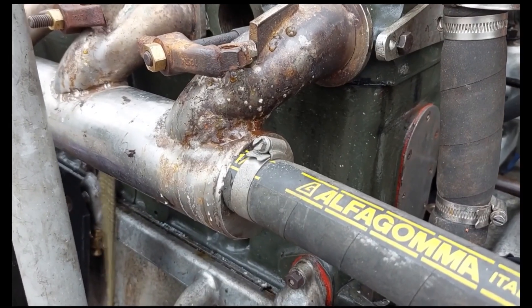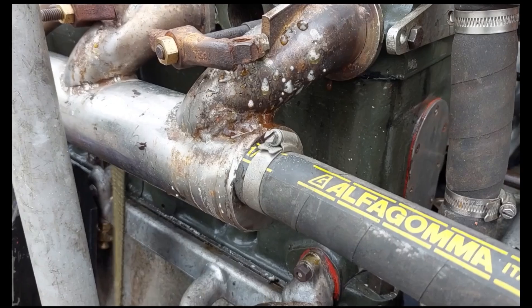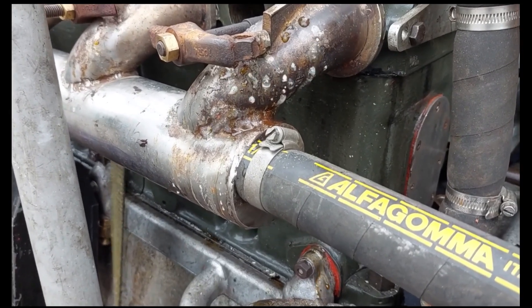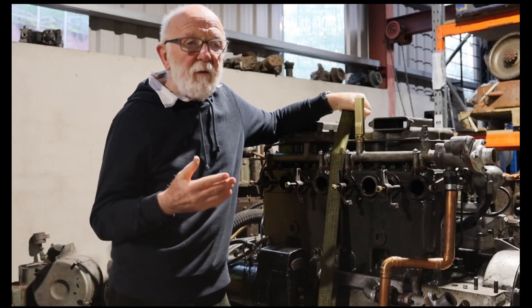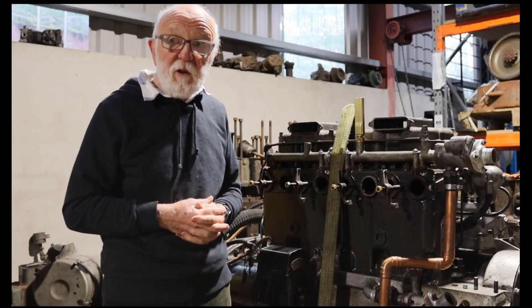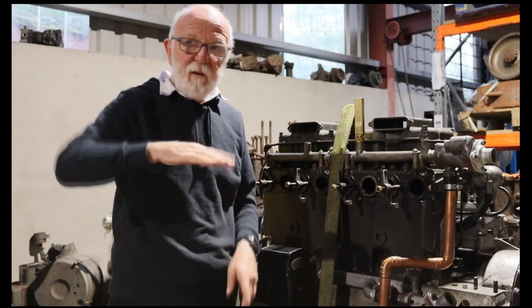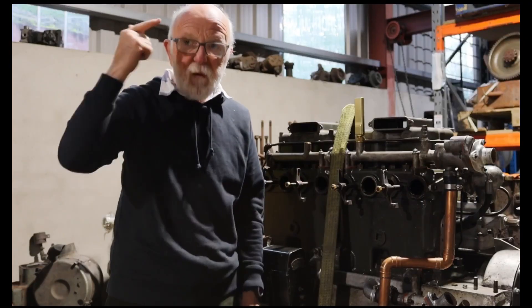Now it just so happens that port number one on that exhaust is actually perforated — it's probably been perforated for some time and the owners haven't noticed. But this proves for sure that the whole exhaust system is completely full of water. Whenever you're dealing with problems like this you have to realise that pressure is pressure. It doesn't matter what causes it — it's all the same. Forget about flows, forget about pipe angles, forget about all that stuff. Think pressure.